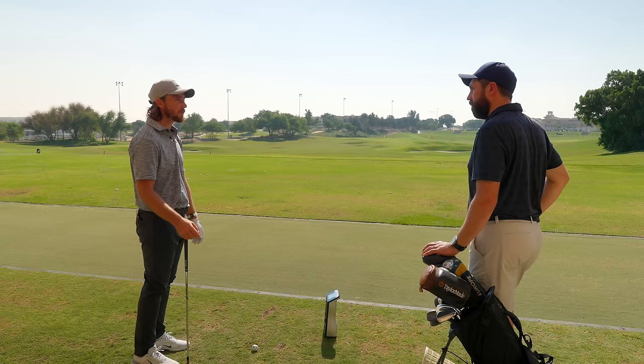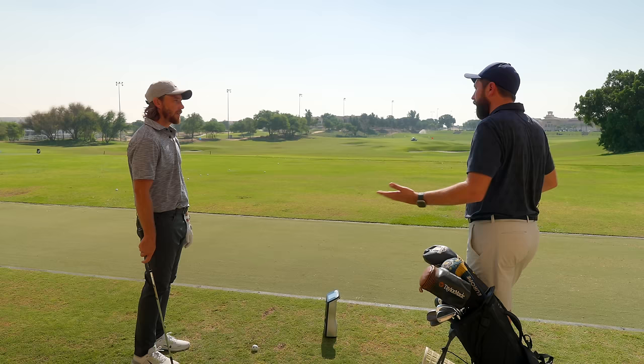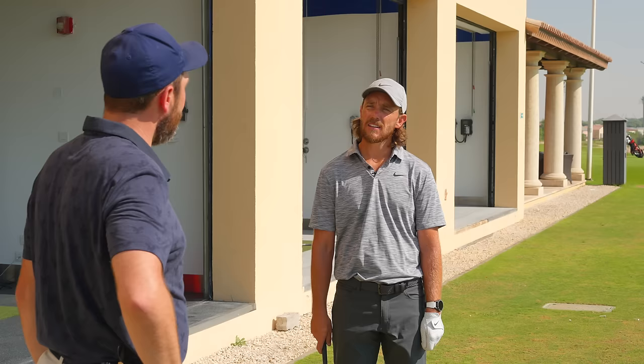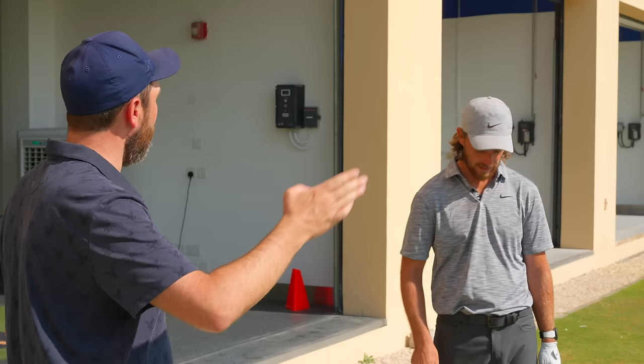Tommy wonders why 14 is the magic number for clubs and invites viewers to comment if they know. He asks if Rick knows where 18 holes came from — Rick explains it's because a bottle of whiskey takes 18 shots to drink, one per hole, originally 22 holes but reduced because they didn't have enough whiskey.